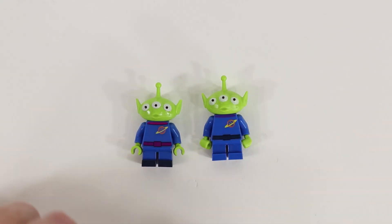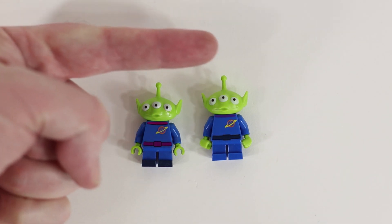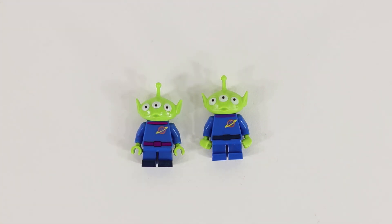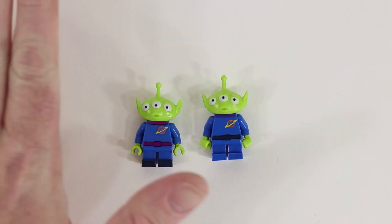Thank you all so much for watching. If you want to see all of the items that have come before the aliens in the 12 Days of Christmas here on Boon Builds, you can check the playlist here and please return every day until Christmas Day to see what we have left. Only a few days left. Thank you so much for watching. Until next time, build on.